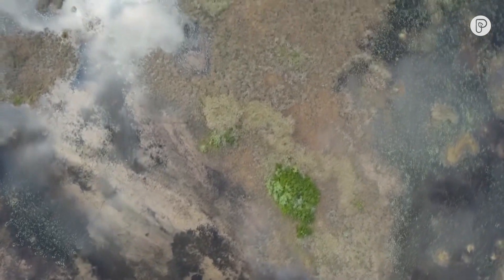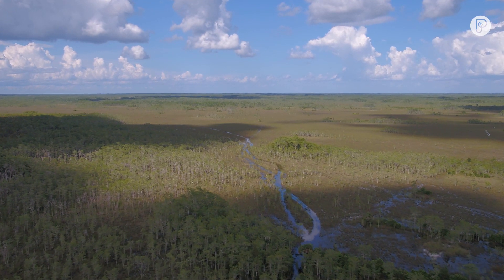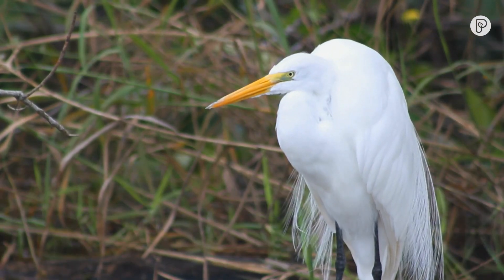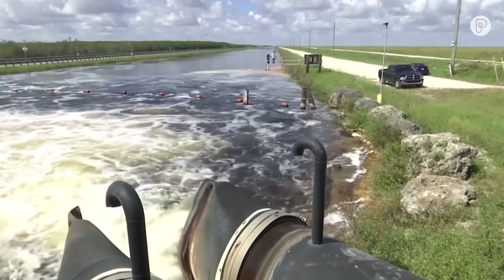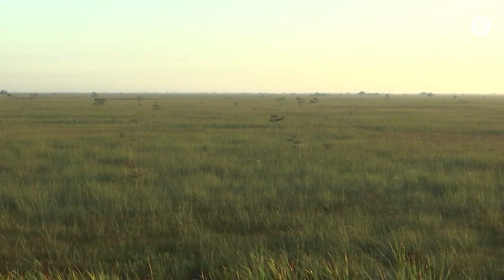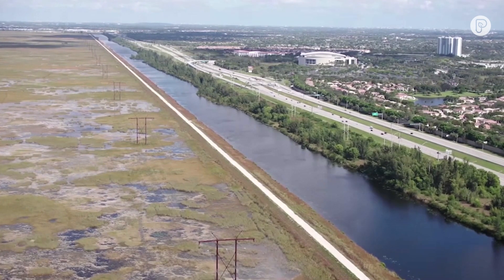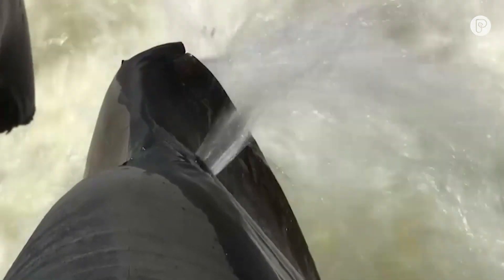The Everglades are one of a kind — one and a half million acres of subtropical wilderness in South Florida, providing habitat for wildlife and drinking water for millions of people. But decades of development and water diversion for farming have left parts of these famous wetlands parched, and much of the water that does flow in has been polluted with phosphorus from agriculture and stormwater runoff.